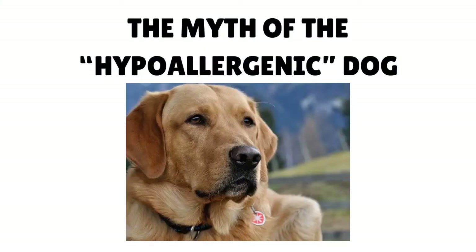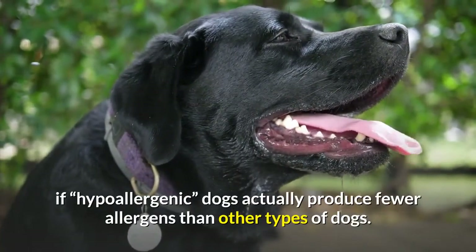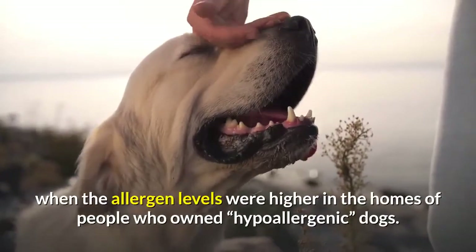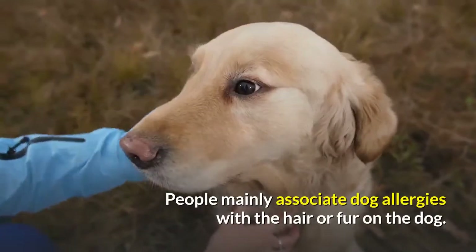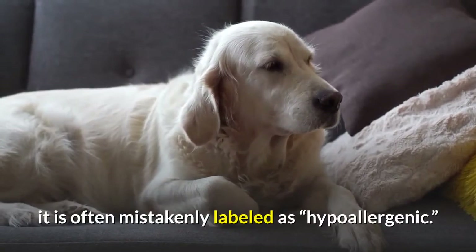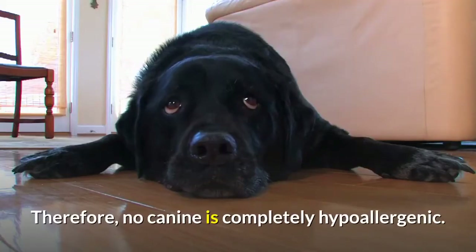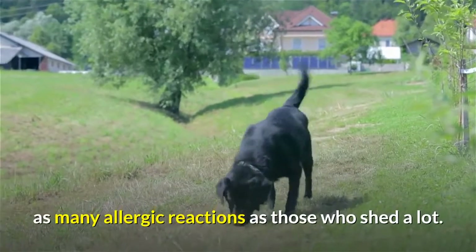The myth of the hypoallergenic dog: many studies have been done to see if so-called hypoallergenic dogs actually produce fewer allergens than other dogs. So far, none of these studies have found any significant difference in allergen levels between breeds. In fact, there were several instances when allergen levels were higher in the homes of people who owned hypoallergenic dogs. People mainly associate dog allergies with fur, so when a breed is known for not shedding, it is often mistakenly labeled hypoallergenic. However, allergens also come from dander, saliva, urine, etc. Therefore, no canine is completely hypoallergenic — dogs who shed very little may cause just as many allergic reactions as those who shed a lot, simply different ones.